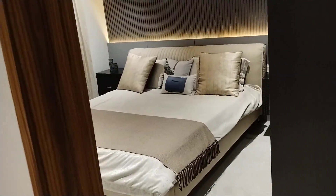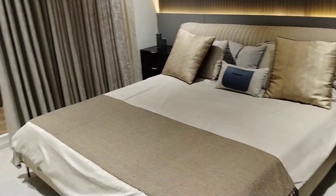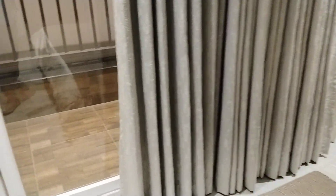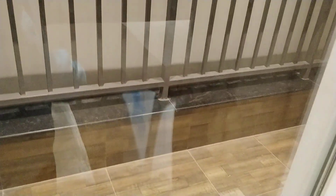This is a 3BHK flat. Moving on to one guest bedroom, attached with a washroom and also attached with a balcony. This is our balcony — total three balconies available in this flat.